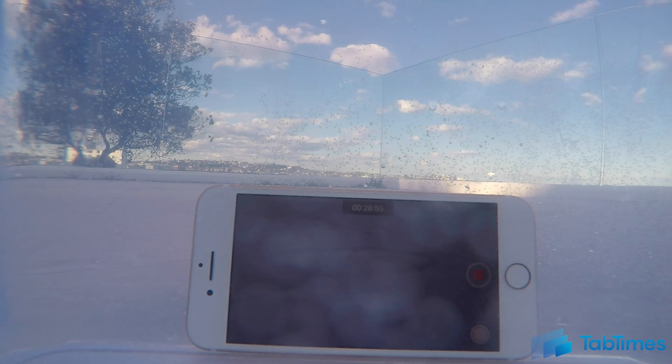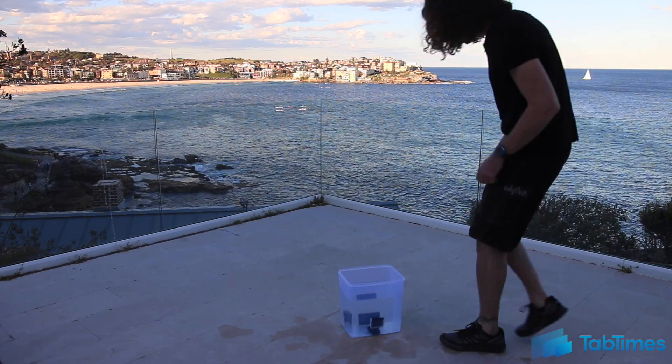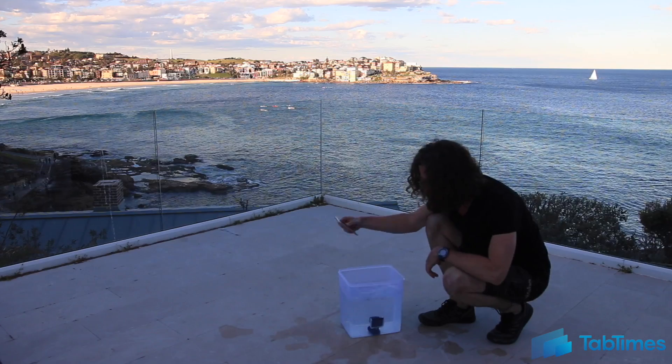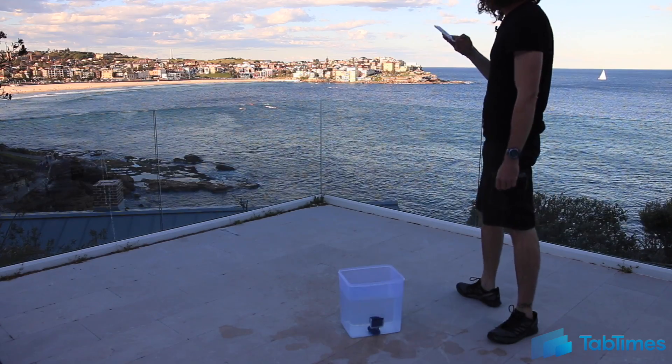So let's take a look and see how it does. Still works. Not bad, iPhone.